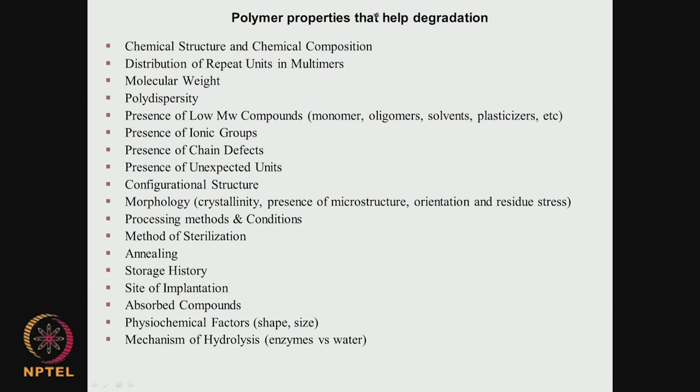Many properties of the polymer affect degradation: the structure and composition, distribution of repeat units in multimers, molecular weight (smaller MW degrades more easily), polydispersity (a broad distribution means more low-MW material that degrades faster), presence of low molecular weight compounds such as monomers, oligomers, solvents, and plasticizers, presence of ionic groups (which may assist acid- or base-catalyzed reactions), defects in the chain, configurational structure, and morphology. Crystallinity is particularly important — amorphous materials are easier to oxidize or hydrolyze, whereas crystalline structures are more difficult to degrade.